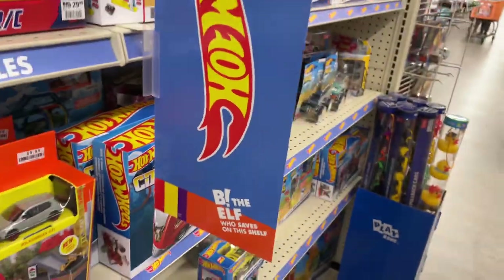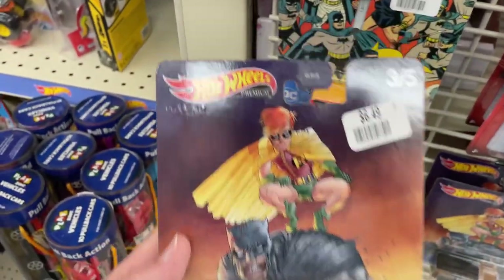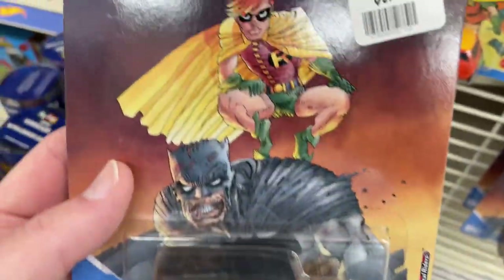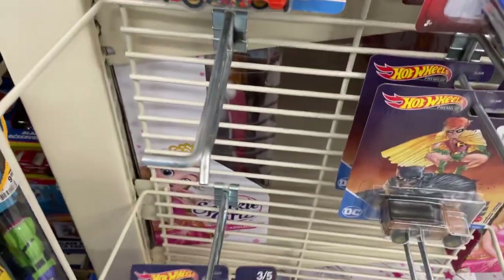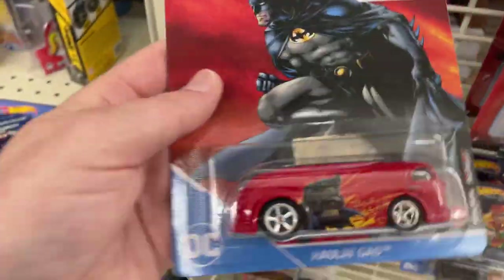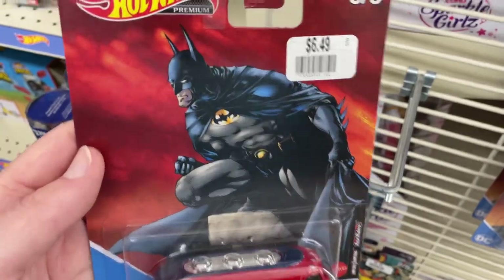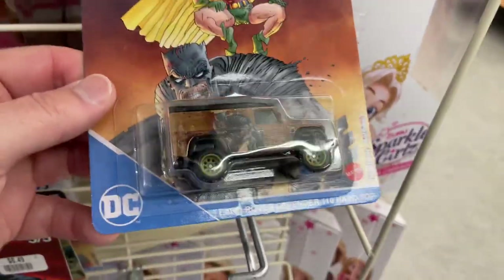Hi guys, it's Marky. I'm at Big Lots hunting for Hot Wheels. Look at these premiums — Hot Wheels premiums, number three of five, the Land Rover Defender Batman series. Pretty cool series. And the 66 Dodge A100, really nice — I like the card on this one. I already have that one in my set, but I don't have this one hauling gas. First time I've seen this one. A couple more of the Land Rover Defender.